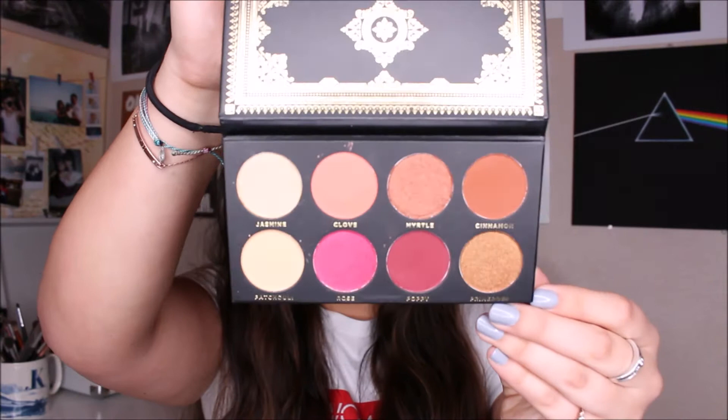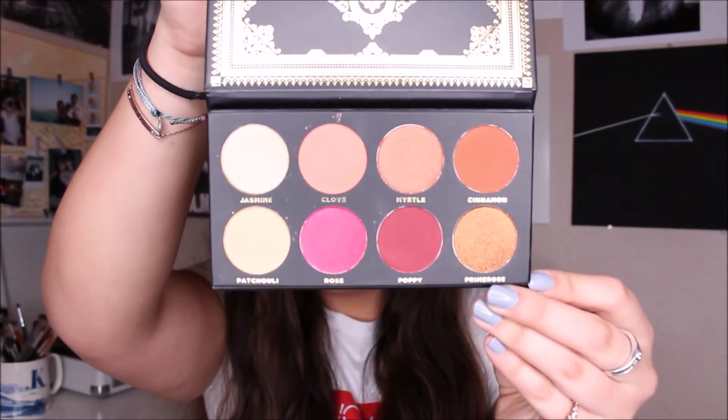The first thing I see right on top is an eyeshadow palette. This is from the brand Ace Beauty, and this is their Grandiose palette. I love the packaging — it's like black and gold, and all the gold is reflective. It's a beautiful palette. It has four shimmer shades, four bold matte shades, and it retails for $24.99.